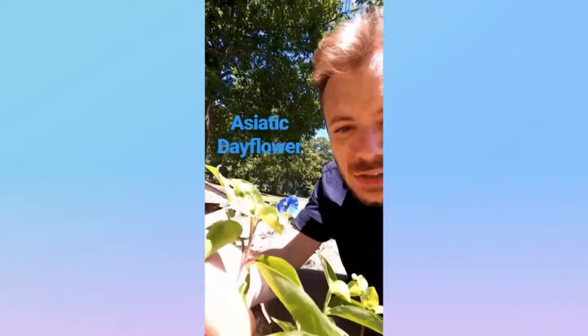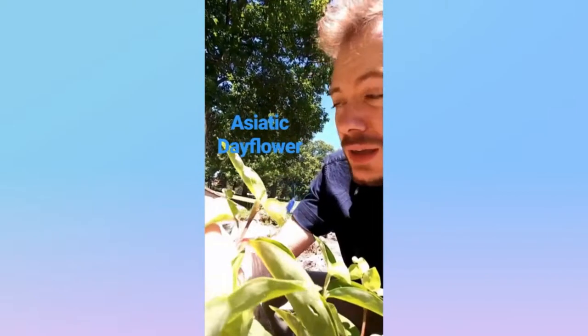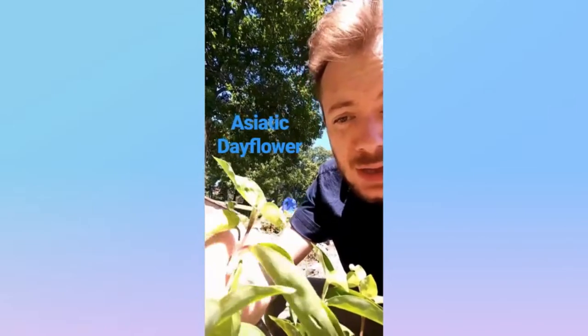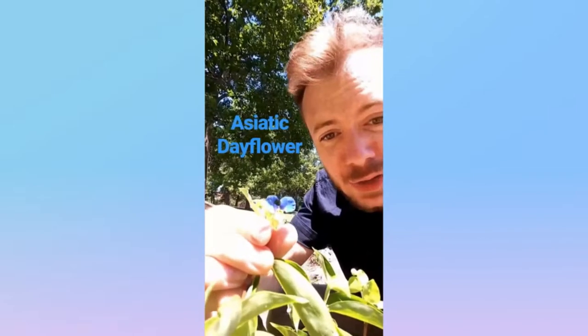This is the Asiatic dayflower from the dayflower family, native to East Asia. It is a ground-growing plant that prefers disturbed wet environments, and it has two blue petals and a white chin and a little yellow stamen. That's a dayflower.